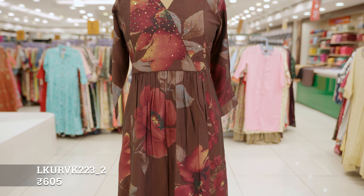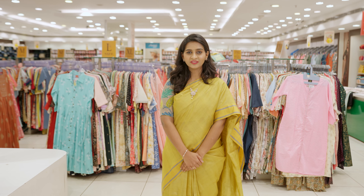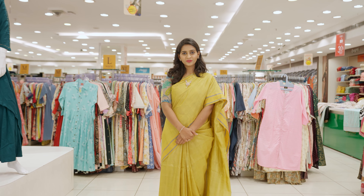In this kurta, the fall of the fabric will be very nice. As you can see, it is just a glimpse of what we have to offer. You can explore the closest Pothis showroom. Pothis has always been a pioneer in bringing trending fashion to you. Let's look at some latest kurtas.